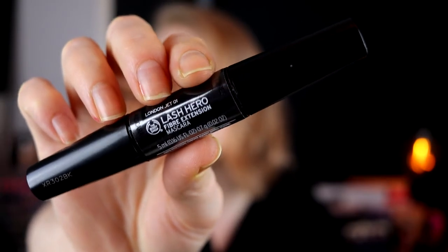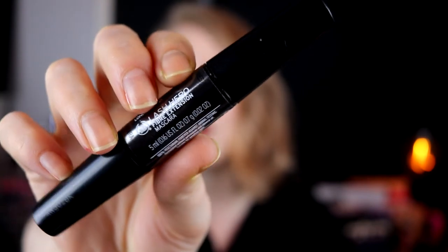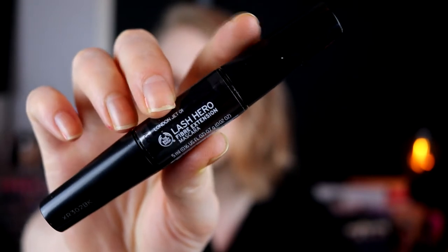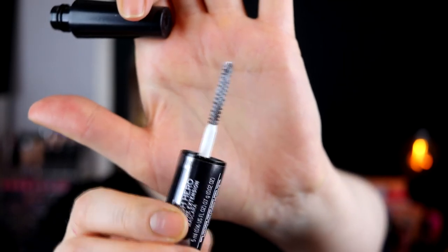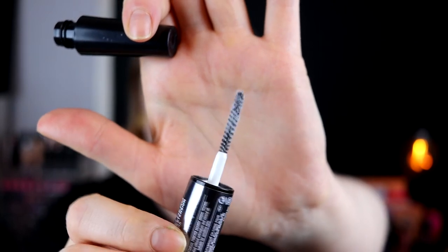The last things are mascaras — I have three of them. Two are my absolute favorites and the third is not. We can start with the third, which is Lash Hero from Body Shop. One part is mascara and the other is fibers. I haven't used up the fibers because, as you can see, it looks like fluff — like you've taken a fluffy shirt, ground it up, and put it in there. I don't want that in my eyes. The mascara itself was okay, didn't love it, didn't hate it — just an okay mascara.